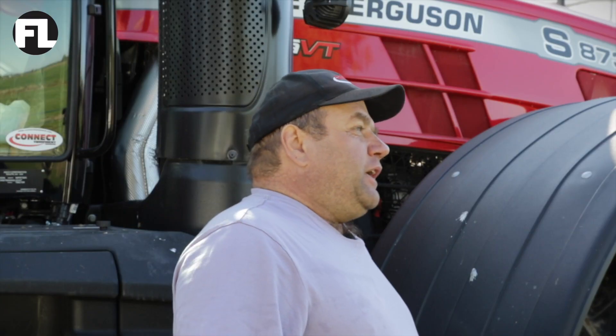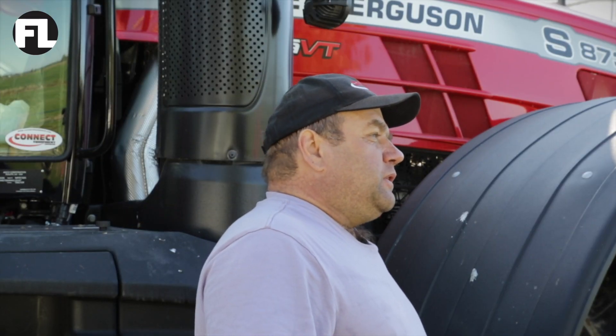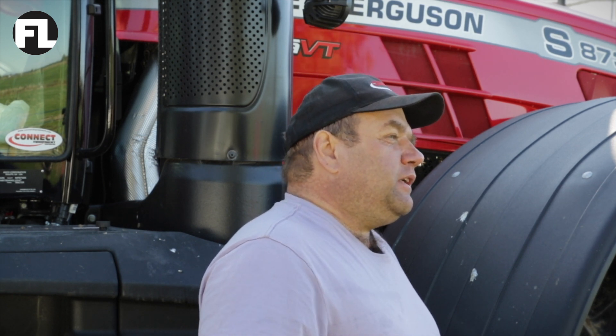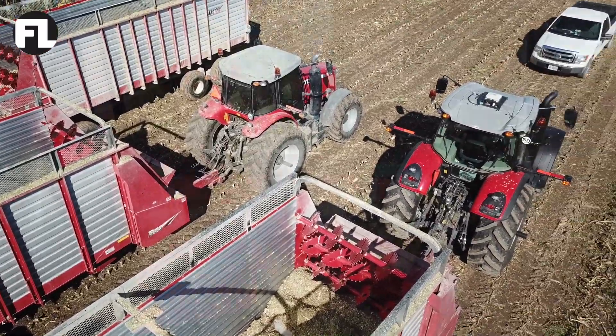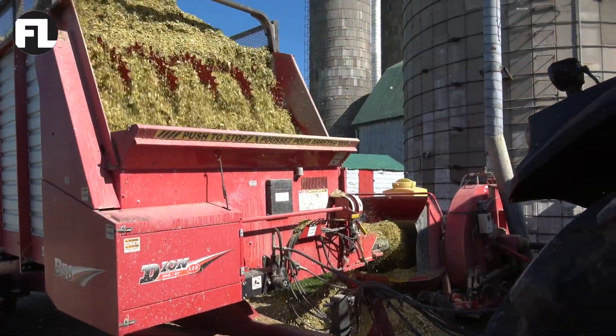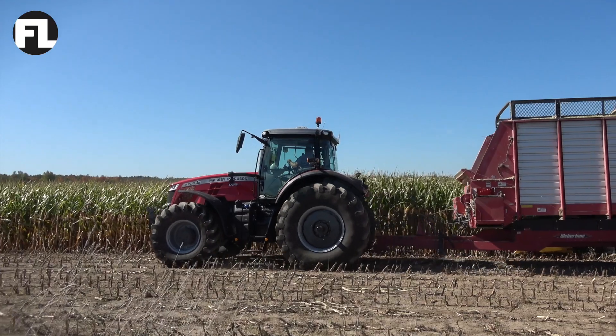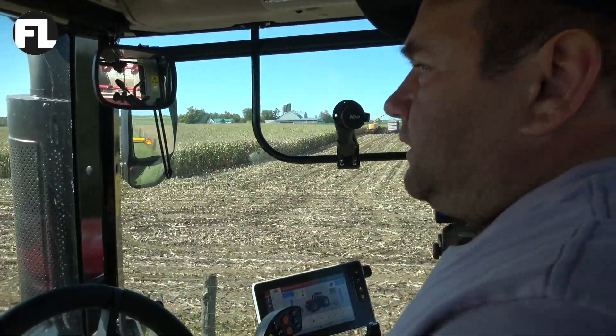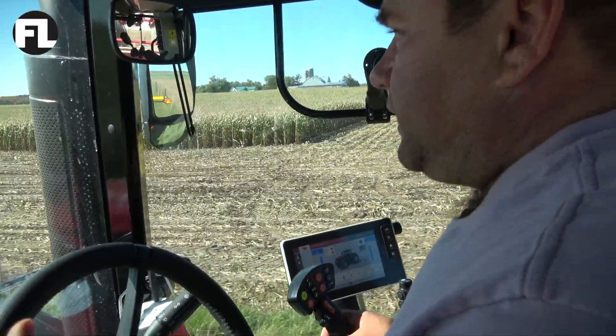We do big square baling with this tractor. We do cultivating — we have a 38-foot Sunflower cultivator we pull with it. Today I'm using the tractor on a trailer; we are putting corn silage away. The 8730S offers an OptiRide Plus cab suspension for a comfortable ride in the field and on the road.